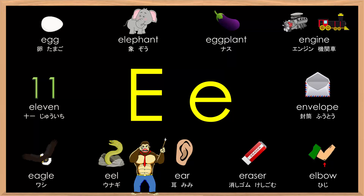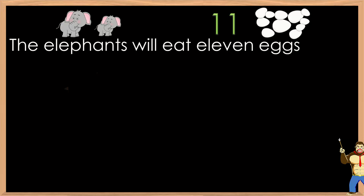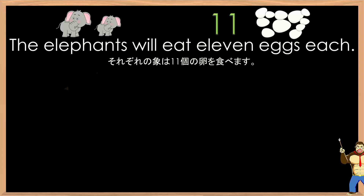Alright, let's practice with three sentences. Let's begin. The elephants will eat eleven eggs each. The elephants will eat eleven eggs each. The elephants will eat eleven eggs each.